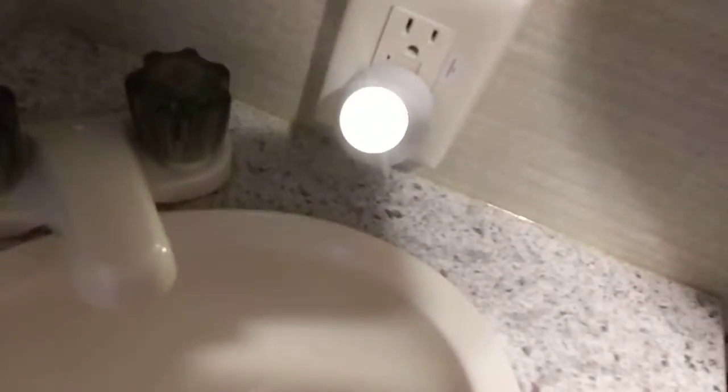Light, shower — I don't like that shower. Well, that's it for this video — that was the camper tour.